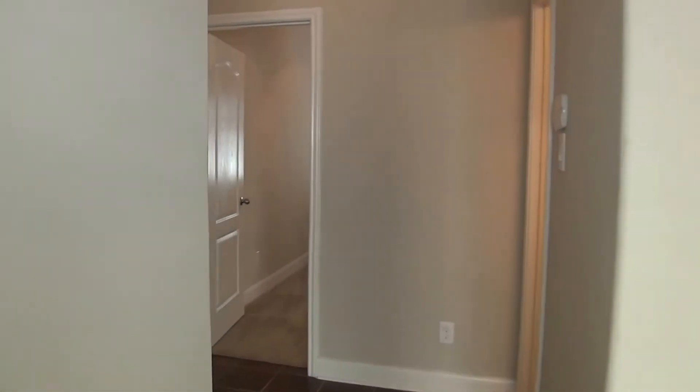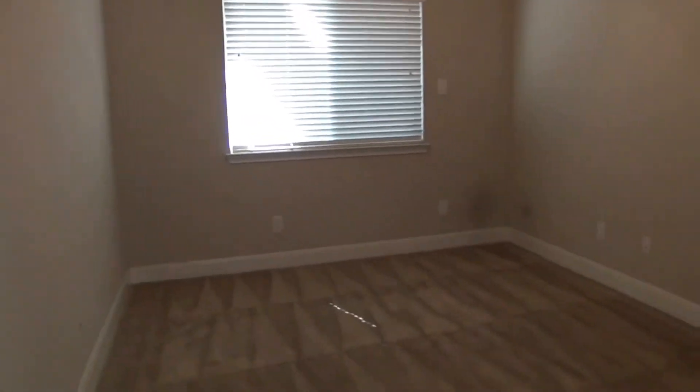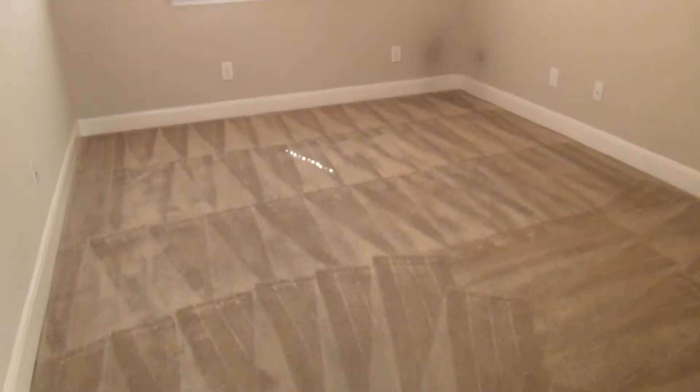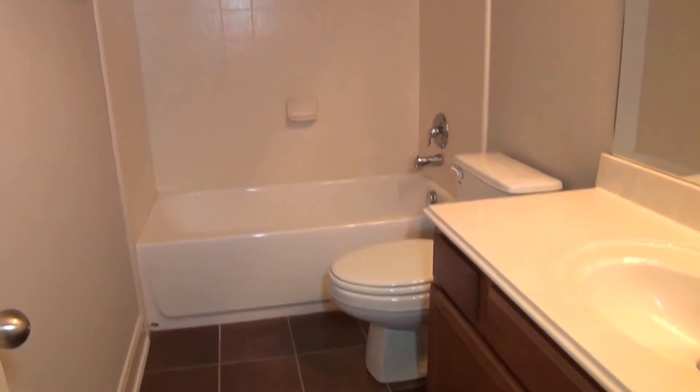Let's go over to the second and third bedrooms. Both bedrooms are a good size. I do like that they have 9-foot ceilings here for secondary bedrooms — that makes you feel a lot more open and large. That is the door to the two-car garage, and this is bedroom number three. We have a hall bath with a shower and tub combination.